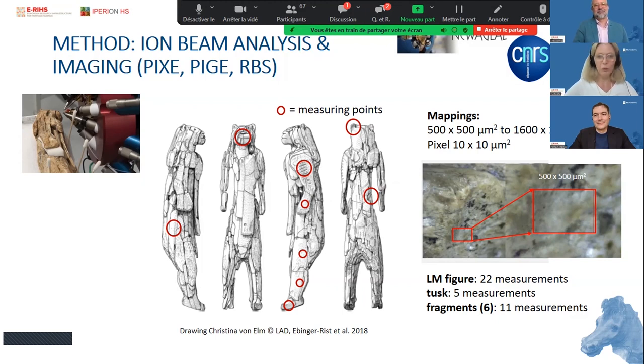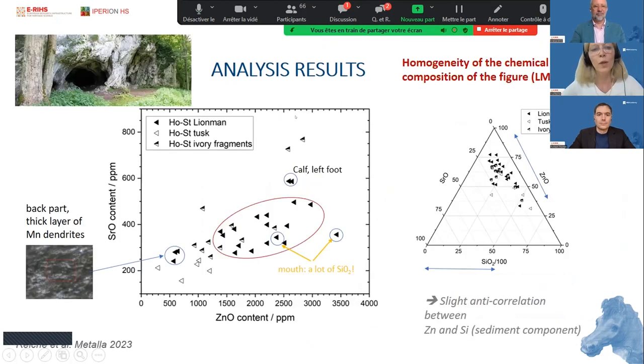I hope you got an idea of how we perform such analysis, which needs to be done very carefully with a lot of preparation when bringing such an important object to a research facility. We studied the object, but also the same procedure was applied to the study of the ivory fragments and the tusk. Chemical analysis was performed, spectra were treated, and we used the characteristic trace elements to check the homogeneity of the composition of the different fragments of the sculpture.